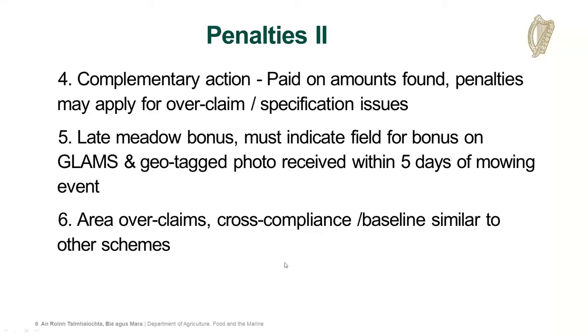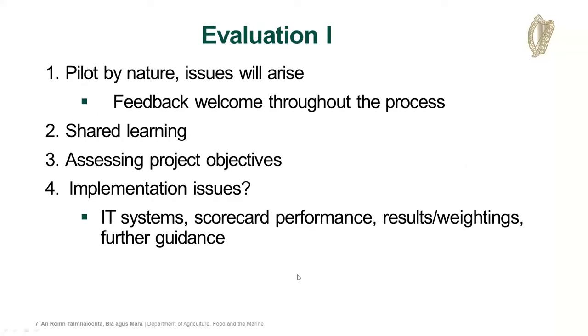Area over-claims, cross-compliance, and these things are dealt with in the usual manner. Evaluation is a critical issue - we have to basically prove and demonstrate the effectiveness of any public-funded scheme or project. There will be issues that arise, and we welcome your feedback and comments so far from the last two sessions. We're getting a lot of comments and will be addressing them all - it's just not possible to address all questions in the short timeframe. See this very much as a shared learning experience for ourselves, yourselves, and all stakeholders.